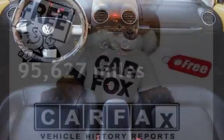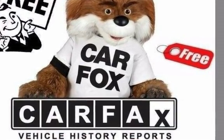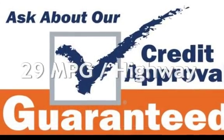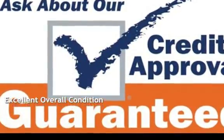This Volkswagen has less than 96,000 miles on the odometer. Estimated fuel economy for this vehicle is 20 miles per gallon in the city, and 29 miles per gallon on the highway. This vehicle is in excellent overall condition.